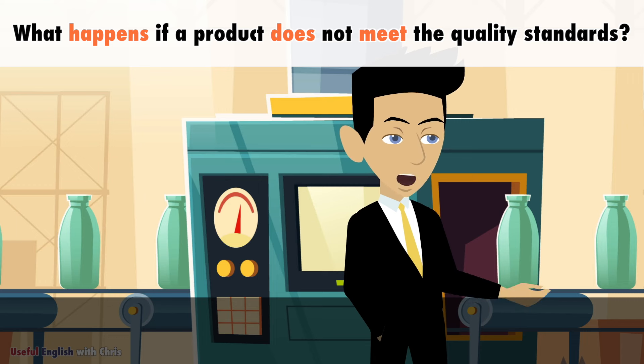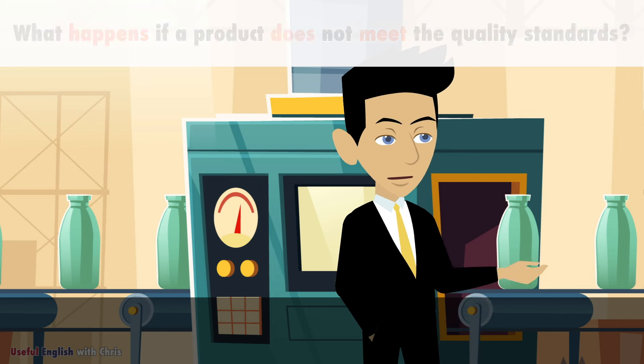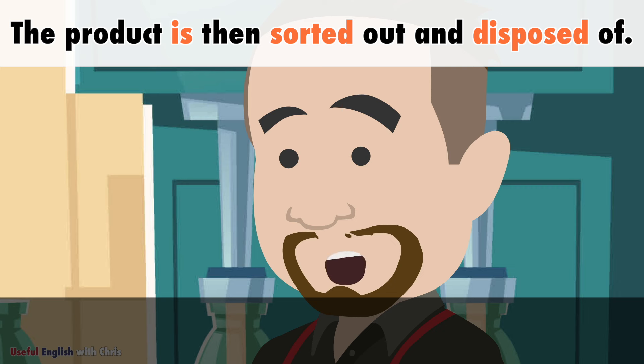What happens if a product does not meet the quality standards? The product is then sorted out and disposed of.